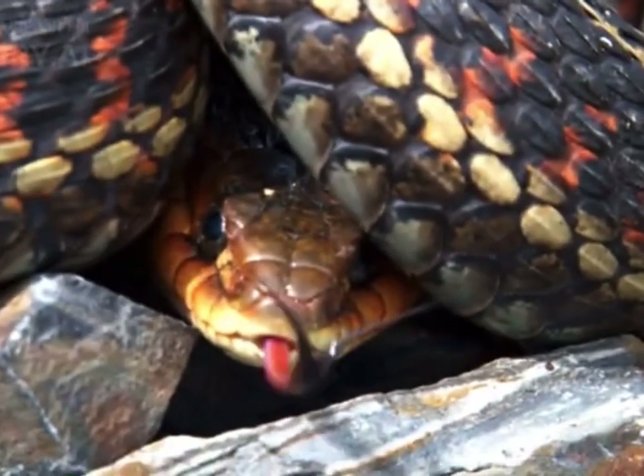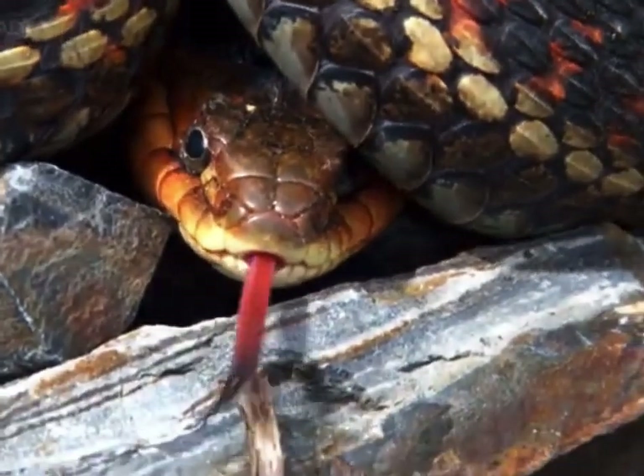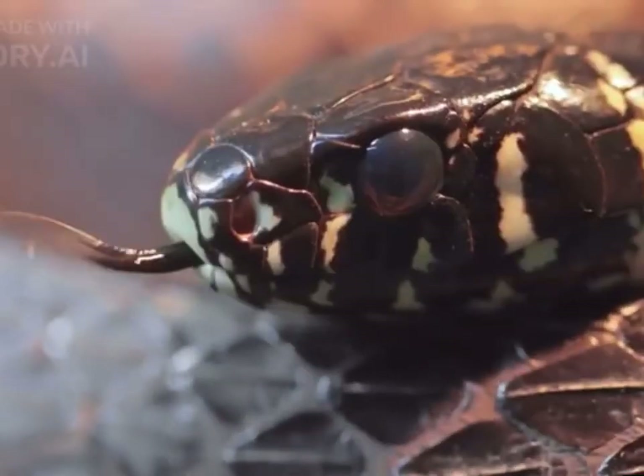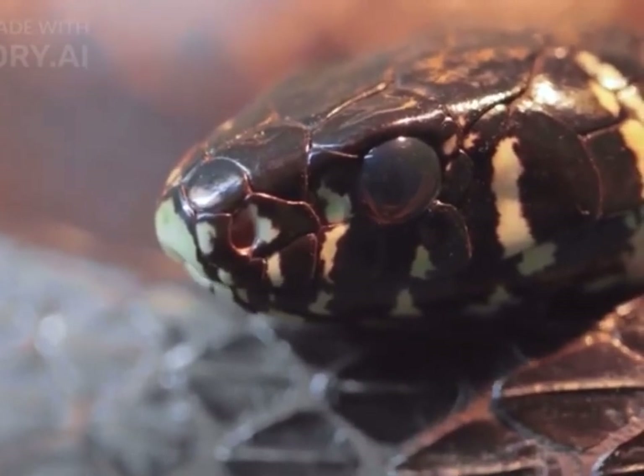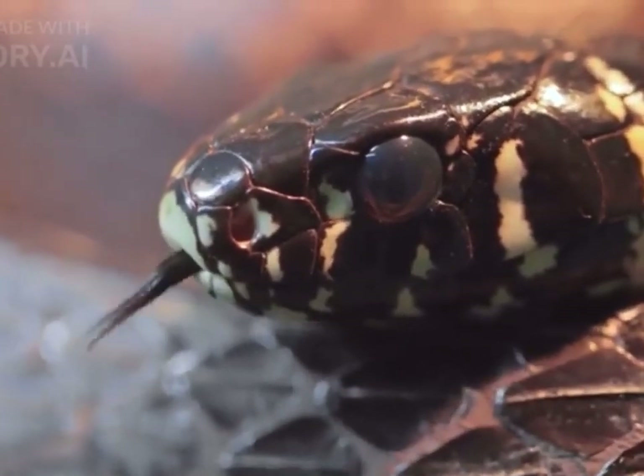Snakes have a forked tongue that they use to gather chemical information from their environment. They smell the air by flicking their tongue and then inserting it into a specialized organ called the Jacobson's organ, located in the roof of their mouth.